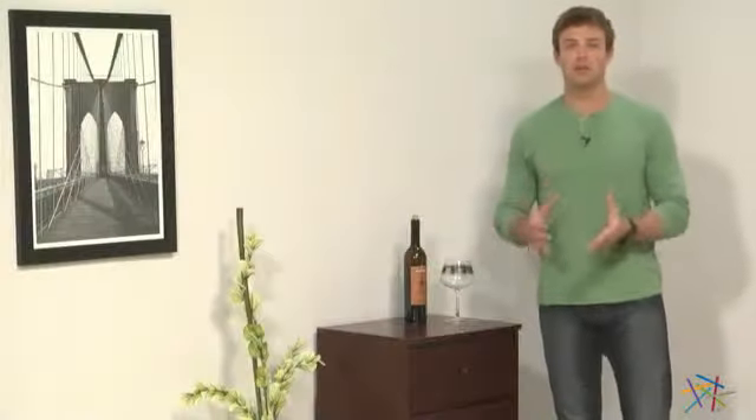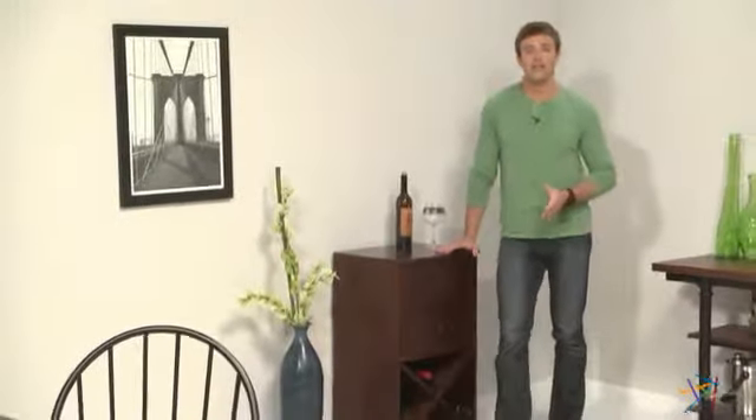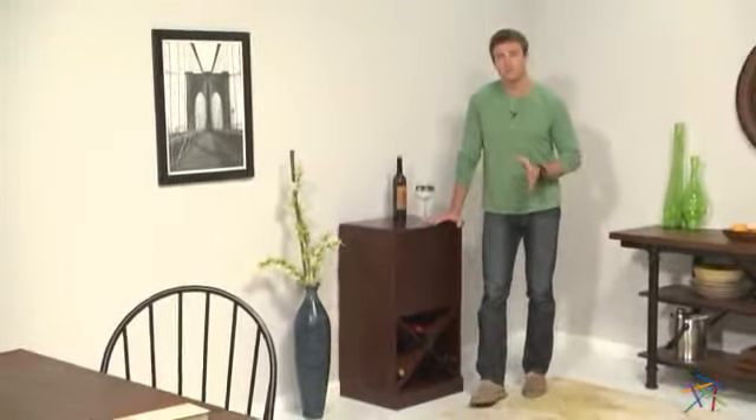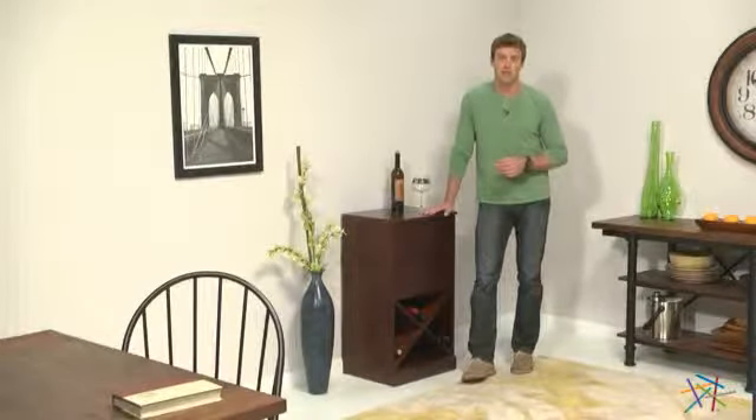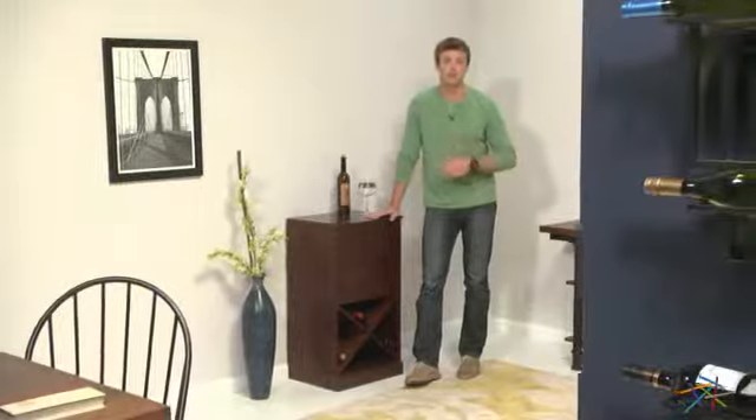That's the beauty of this package. It offers versatile storage solutions, blends in with almost any decor, and it's easy to mix and match to find the best fit for your space. Thank you for taking the time to learn more about this Luka Home modular storage package.